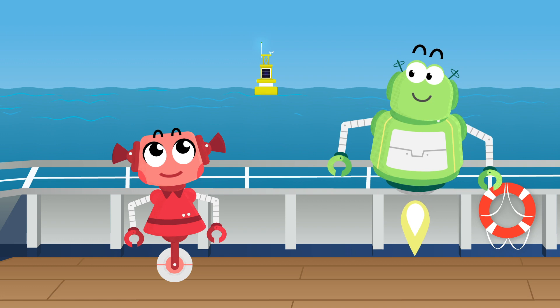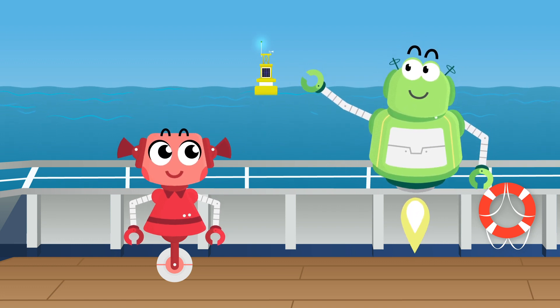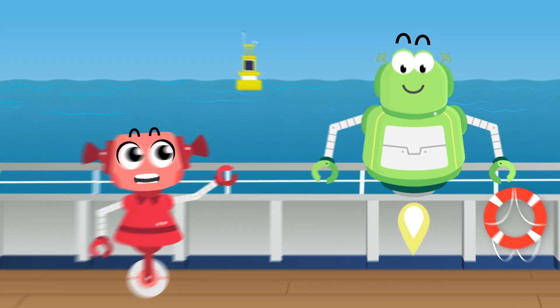Wow, this is so beautiful. The view is great, but what is that blinking thing out there? I've seen that blinking light before, but I never know what it is. I bet Dan from the Ball State Digital Corps could explain what it is.